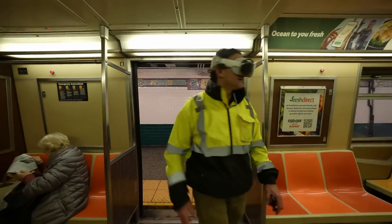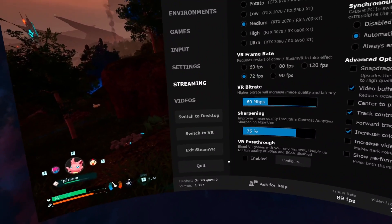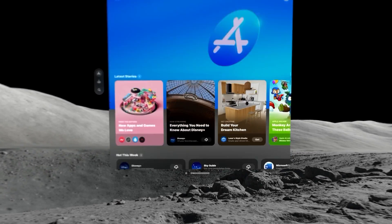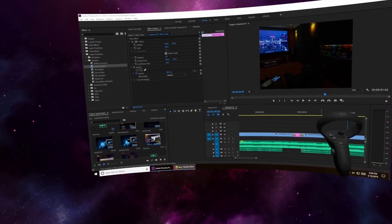Well, a few weeks after the headset's release, we've already gotten confirmation that Virtual Desktop and Ivory — two great ways to stream PC VR games to the Quest — are being worked on for the Vision Pro. Of course, it's up to Apple on whether they'd allow them on their App Store, but work is being done to bring these VR experiences there.